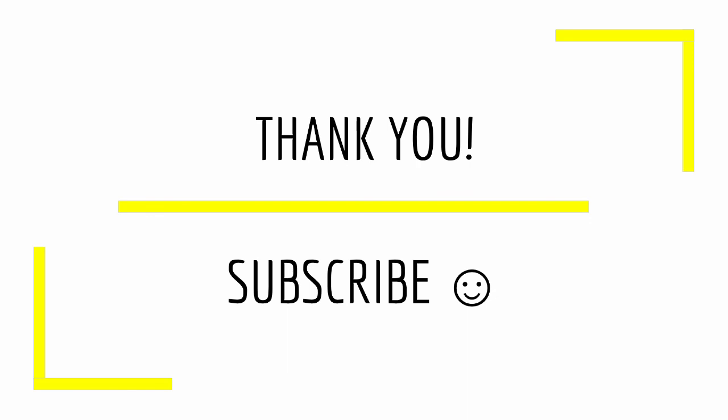Thank you all for watching. I hope you enjoyed this video and were able to learn something. If you have any questions, leave a comment. Thanks, and subscribe.